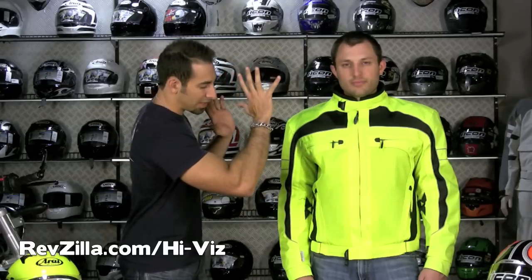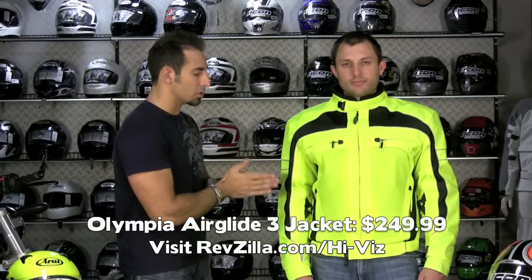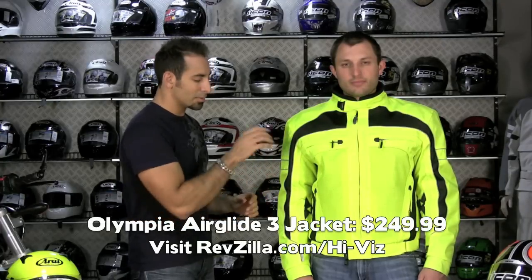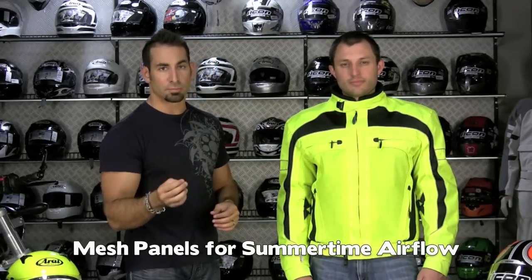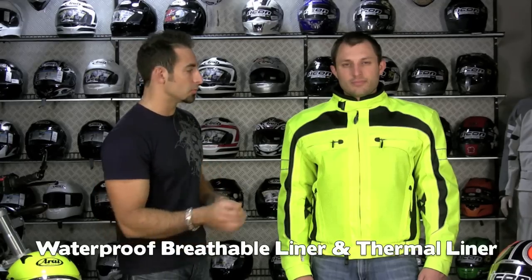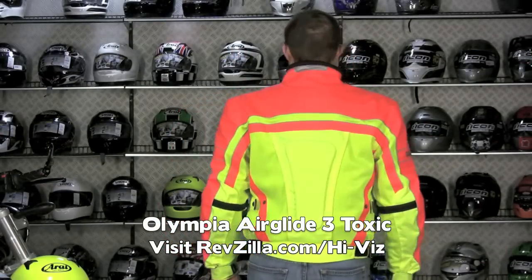Everybody has their own degree of style, how they want to approach things on their bike — whether they want to be a huge glowing neon sign, or they just want to be a normal rider that has some trim. This is the most popular jacket in our lineup. This is a four-season coat from Olympia. CE-rated armor, DuPont Cordura. It's color fast. It has a lot of mesh, so it's going to breathe really well in the summer. And it's a two-liner system — waterproof, breathable liner, and then a removable thermal liner which is quilted. $249.